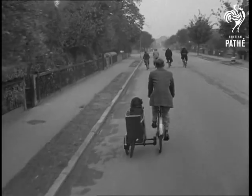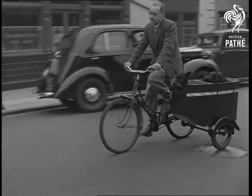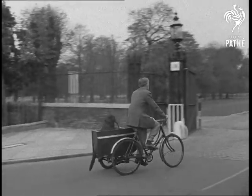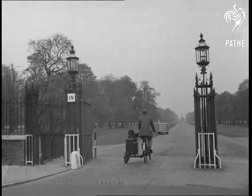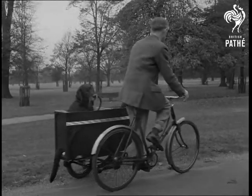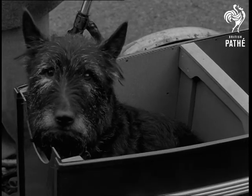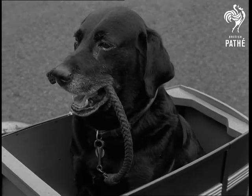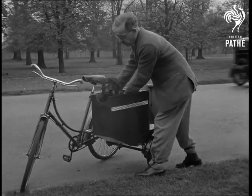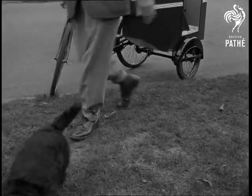Everything goes smoothly, and the dogs seem quite at home. At first, Rock jumped out after cats, but he soon learnt how silly that was. Fifteen miles is their longest journey so far, but it's when they arrive that the fun really starts. Far from depriving them of their walk, they get it in exciting new places. It's an ingenious idea with great possibilities, and by its use Rock and Jip have given new meaning to the expression 'lucky dogs.'